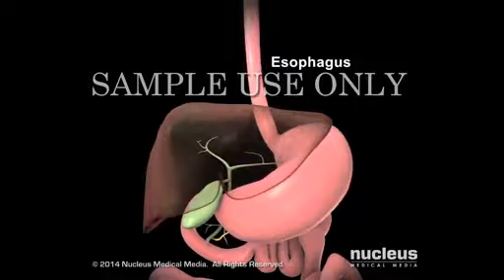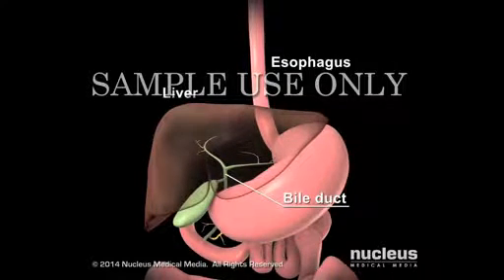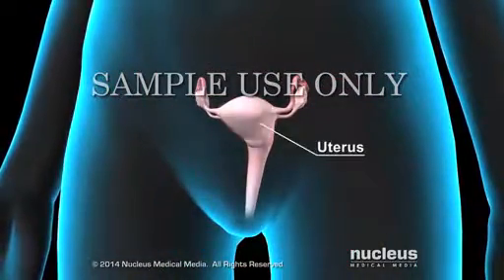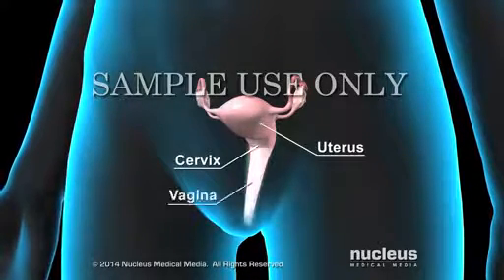such as the esophagus and the bile duct underneath your liver, the female reproductive system organs, such as the uterus, cervix, and vagina,